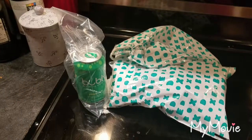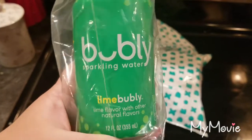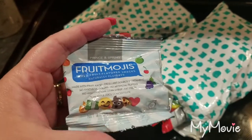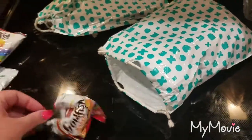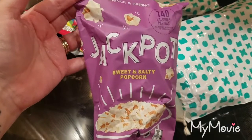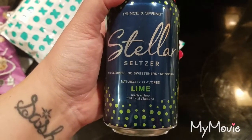They also give you some free samples, which I thought was really nice. Since I've never ordered here before, I'm excited to try things. There's a sparkling water bubbly lime bubbly, and then in this bag there are fruit mojis mixed fruit flavored snacks, a little snack pack of goldfish, Prince Spring — which is their brand — and jackpot sweet and salty popcorn.